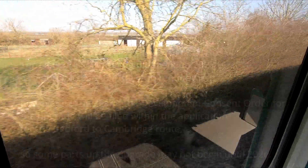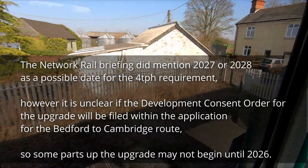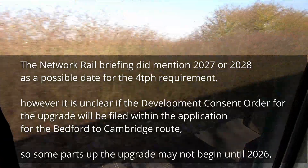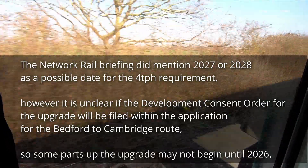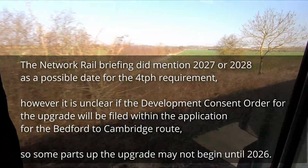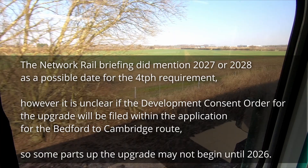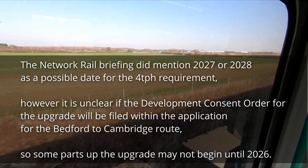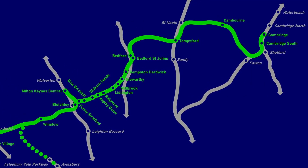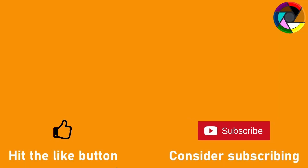A definitive timeline for when the works will take place or be completed was not available; however, a Network Rail briefing regarding Oxford station mentioned that the additional infrastructure required to support four trains per hour will be needed by around 2027 or 2028. With work on the section between Bicester and Bletchley expected to be completed next year, work on the Marston Vale line would likely start towards the end of 2024 or beginning of 2025, providing around three years to complete the upgrade, which seems achievable. In part two, available to watch now, we'll be looking at the section from Bedford to Cambridge, which will involve building a completely new railway.